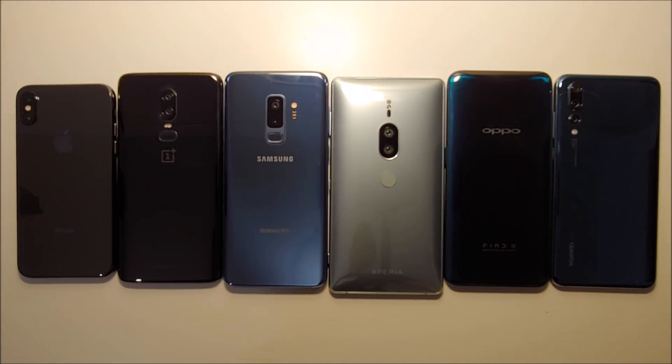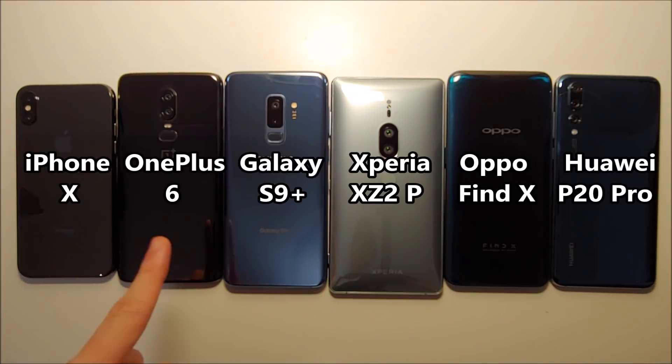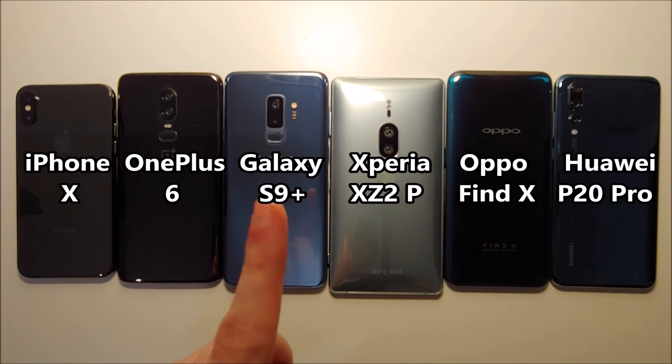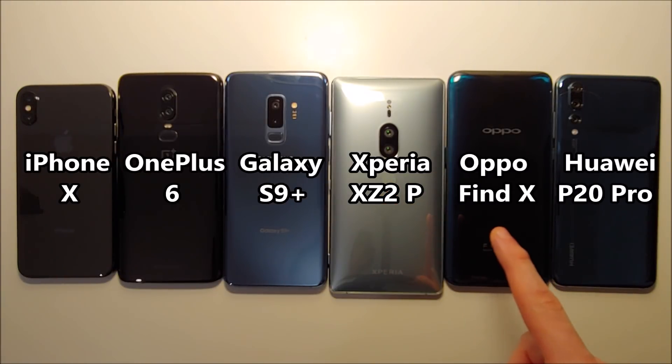Hey guys, so very exciting — we have a battery life test here, 100% to zero, between the iPhone X, OnePlus 6, Samsung Galaxy S9 Plus, Sony Xperia XZ2 Premium, Oppo Find X, and the Huawei P20 Pro. Let's get to it.